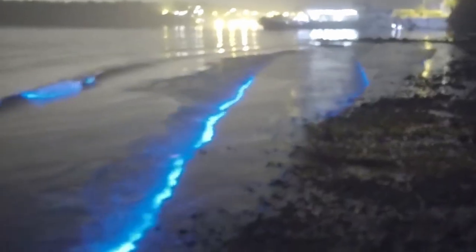Unfortunately, like many natural wonders, bioluminescent beaches are delicate ecosystems that can be easily disrupted by human activity. Visitors should aim to practice leave-no-trace principles, keeping lights low and taking care not to disturb the organisms by swimming or wading through them. By respecting these ecosystems, we help ensure that future generations can also experience the wonder of bioluminescent beaches.